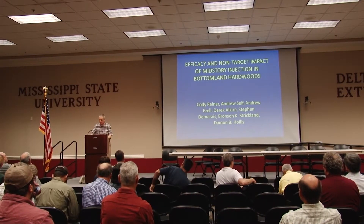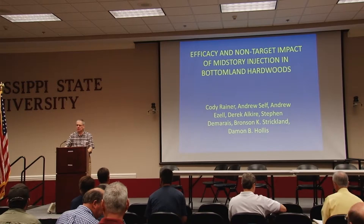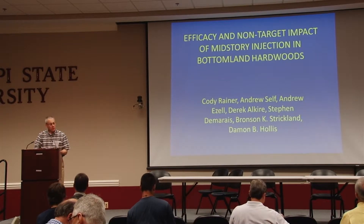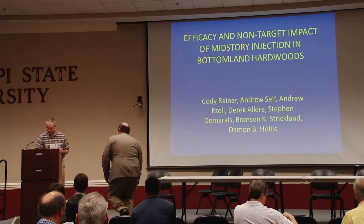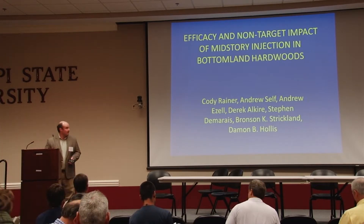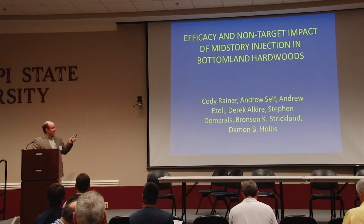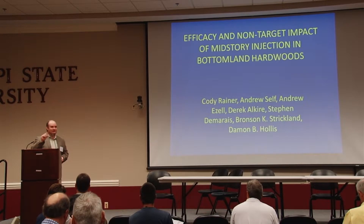Presented by Andy Self, who is filling in for Cody, who is in officer training school learning to fly helicopters. The Army wanted him there instead of here. Andrew's affiliation is with Mississippi State University Farm and Forestry. This is actually some of Cody Rainer's graduate work at MSU, and this is just a small portion of his overall project.